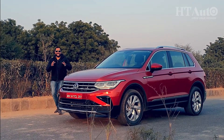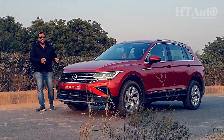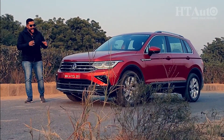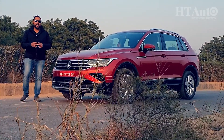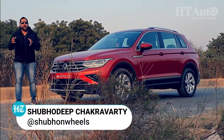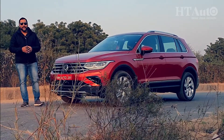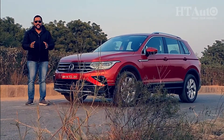Welcome and say hello to the 2021 Tiguan from Volkswagen. This car is the last major launch of this calendar year in the Indian car market and it also tops out VW's promise of four new SUVs for the country. The company now has the Tiguan, the T-Rock, the Tiguan Allspace and this car right here. I'm Shubhadeep, you're watching HT Auto and we're telling you everything you need to know about this SUV. So stay tuned.